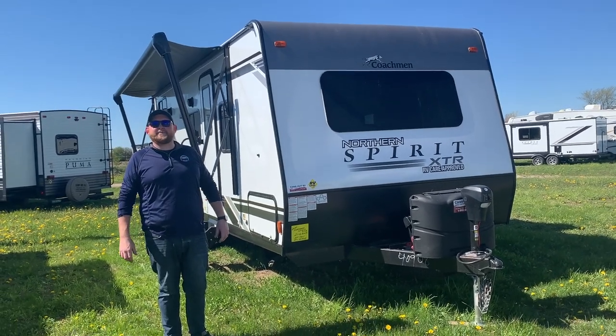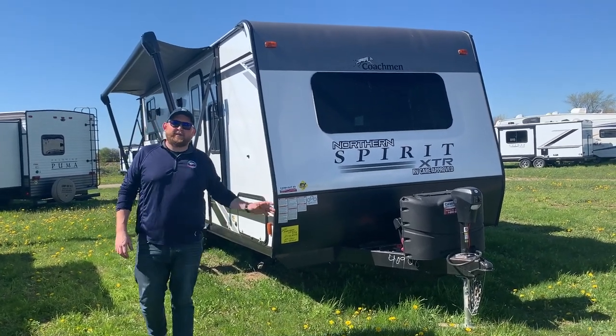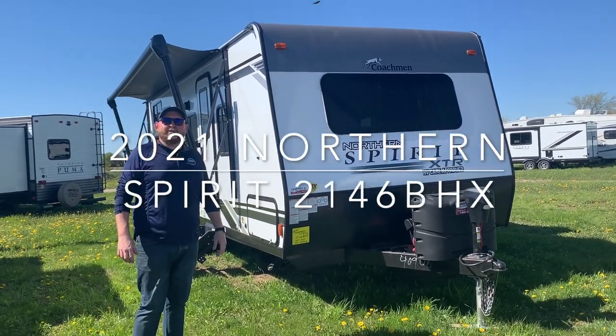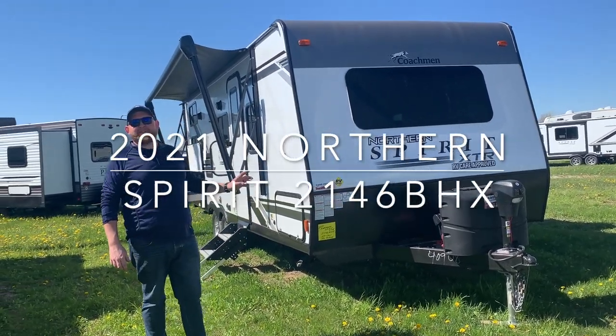Hey everyone, Jonathan Allum here once again from Campar RV in Stratford, Ontario. Today's walkthrough video, we've got a brand new floor plan that just arrived. It's a 2021 Northern Spirit 2146BHX.